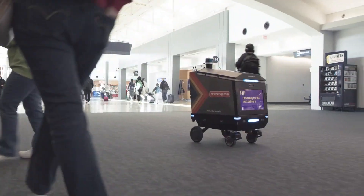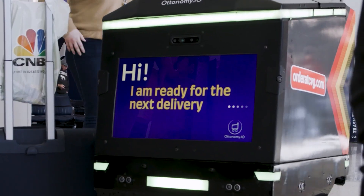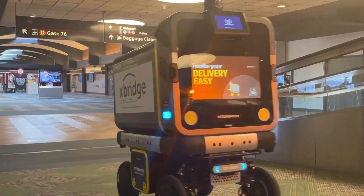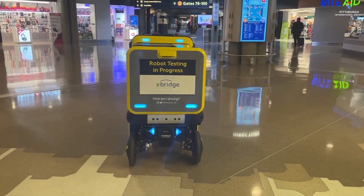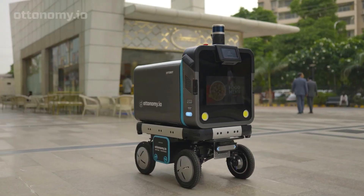So why settle for ordinary deliveries when you can have the Autobot 2.0 deliver your packages with a touch of fun? Available on a RaaS model, this robot is a quicker, safer, and much more economical delivery option that's ready to bring a smile to your face. Get ready to experience delivery like never before with the Autobot 2.0.